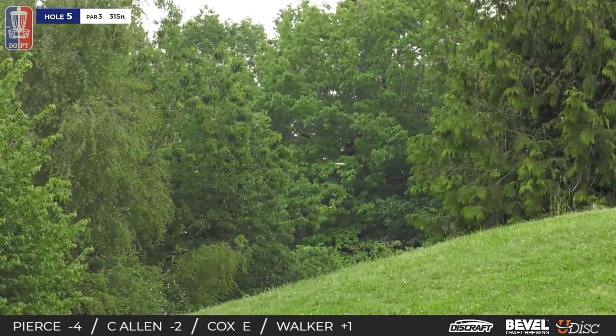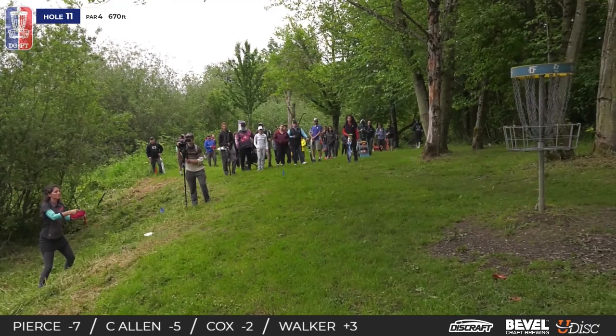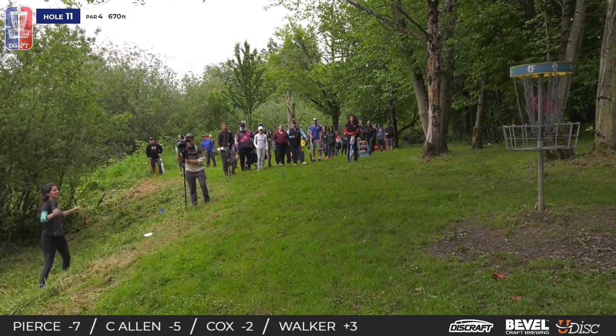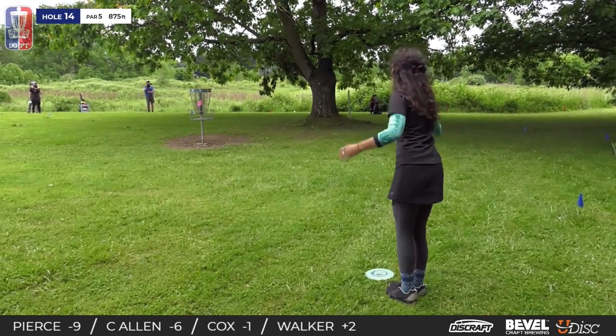Madison really trusting the backhand, and what a great shot — that incline is up to the basket. Right there, but big putt from Madison, circles edge.